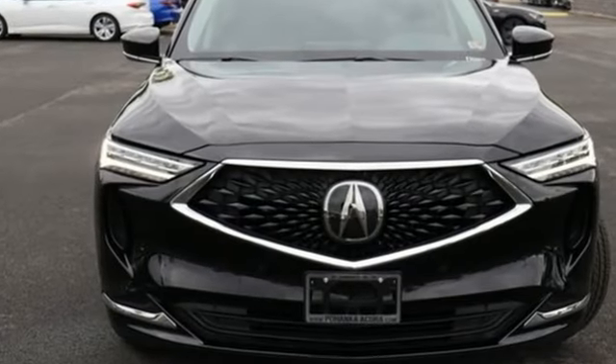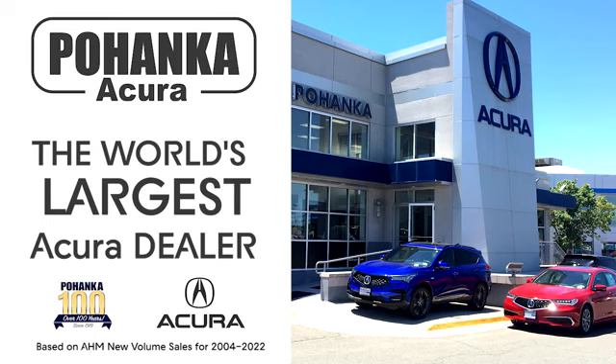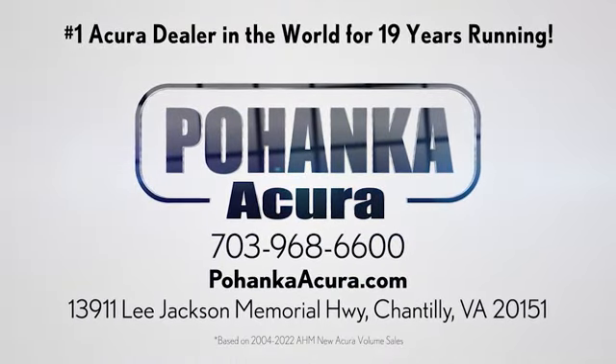Acura believes if there's a better way, take it. Take it for a test drive today. Polhanka Acura is a great place to buy a car. We're conveniently located on Lee Jackson Memorial Highway in Chantilly.